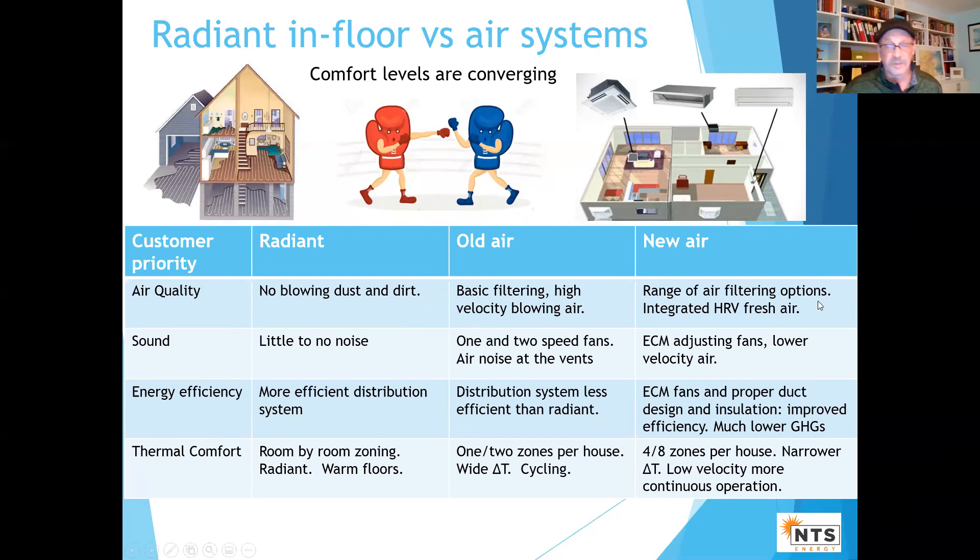Now you've got electrostatic, HEPA, all kinds of filters. We can integrate an HRV in the house for fresh air when you need it. The fans are running lower, so you don't have this blowing effect. In terms of indoor air quality, you can achieve a very high level with the new air systems.